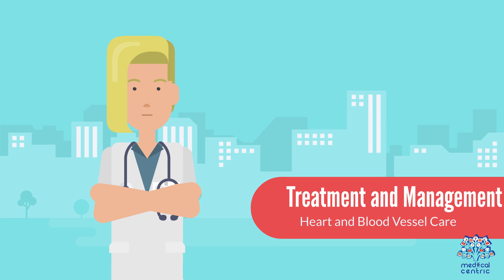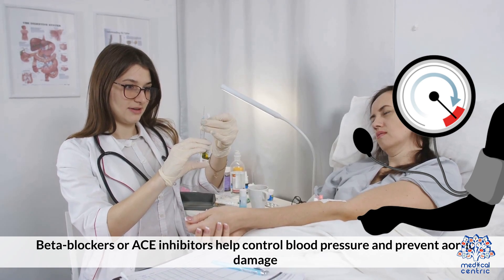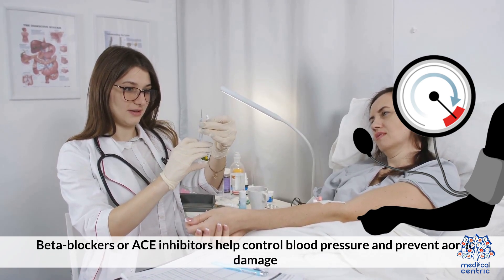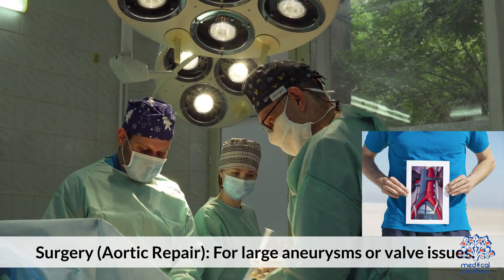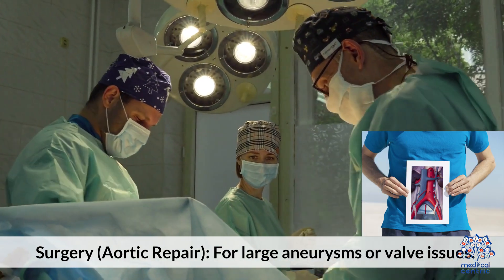Treatment and management for heart and blood vessel care includes beta blockers or ACE inhibitors, which help control blood pressure and prevent aortic damage. Surgery, such as aortic repair, may be needed for large aneurysms or valve issues.